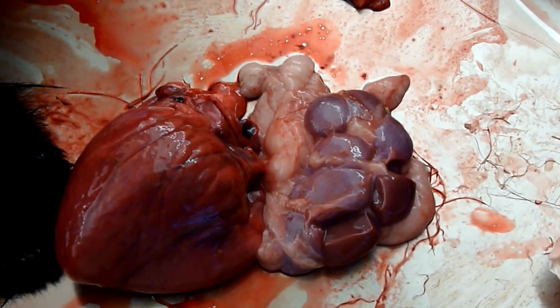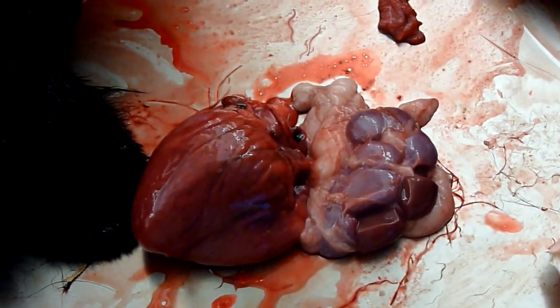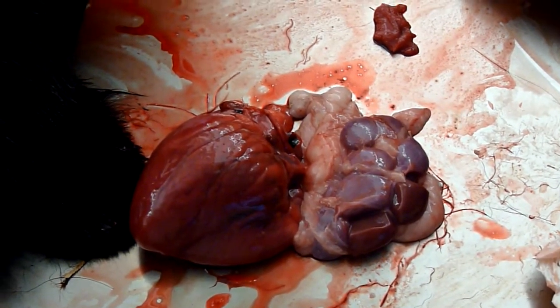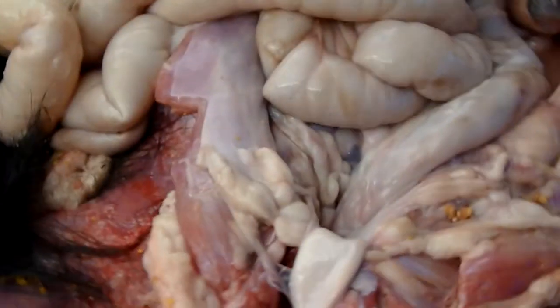Animals in nutritional stress will begin to use subcutaneous fat first, and then they will begin to metabolize the fat around their internal organs. This bear, even though he's only nine months old, had a lot of fat around his kidney. For bears, we don't really look at a kidney fat index very much, but for ungulates we do.